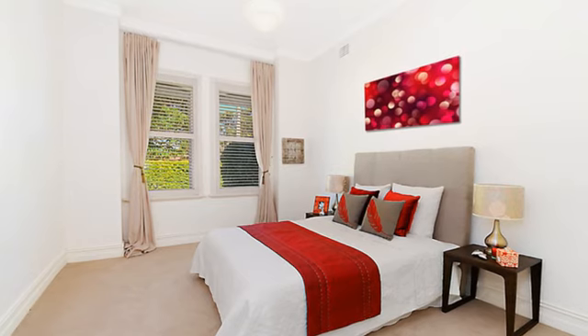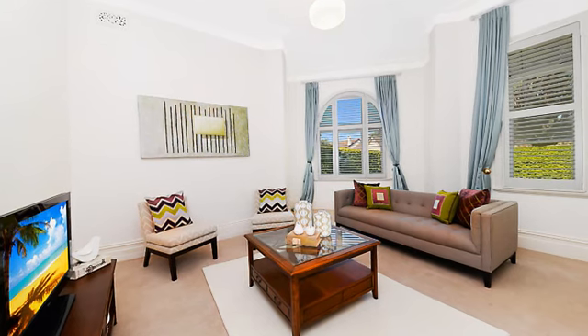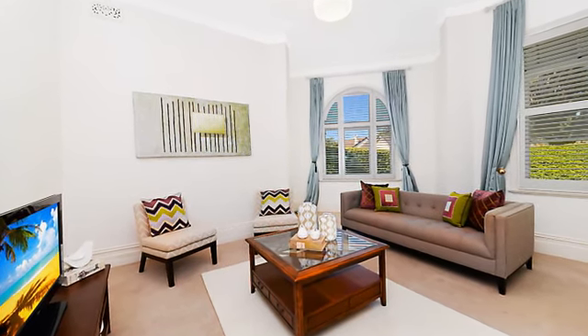Featuring five bedrooms in total, including a master suite with walk-in wardrobe, other appealing details include gas heating, timber floors, storage and an oversized double garage.